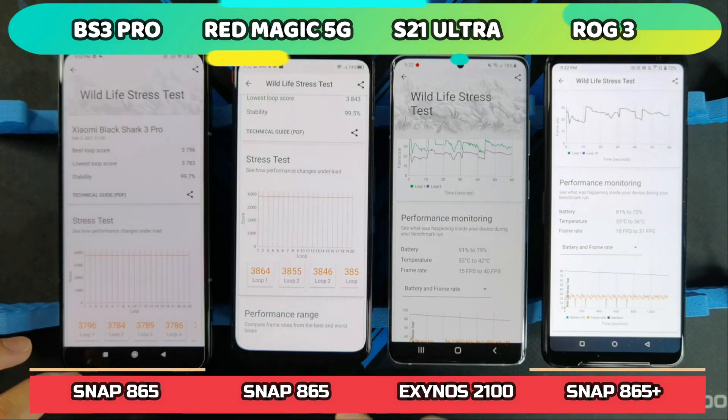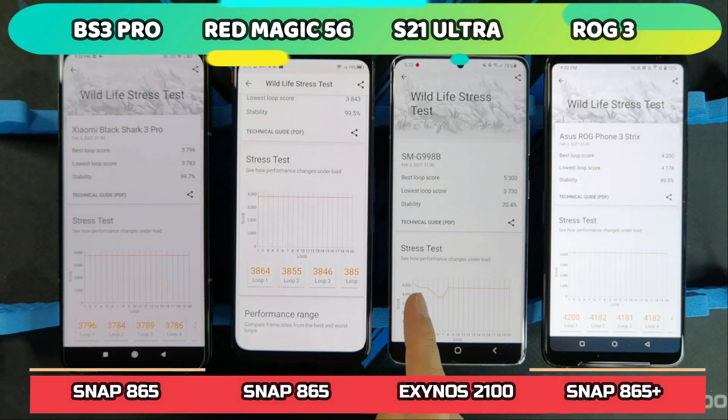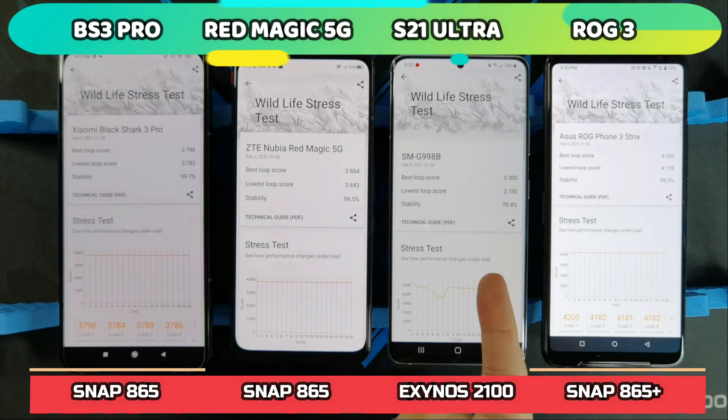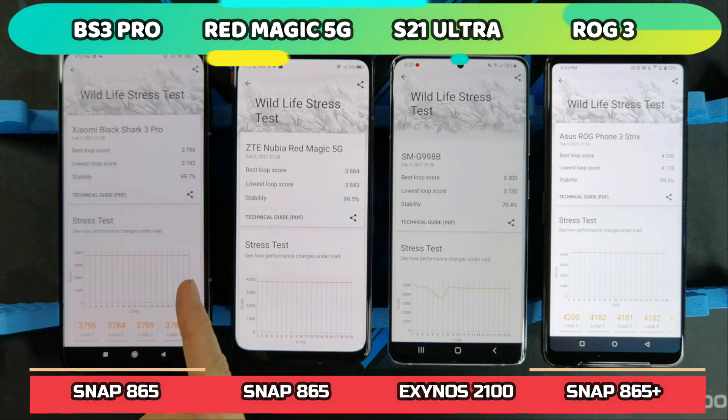On the gaming phones, the stress test graph is just one straight line. On the Exynos 2100, it dipped and then settled at that 3,700 mark. So after your phone gets hot, it's going to perform at the same level as the Snapdragon 865 gaming phones.